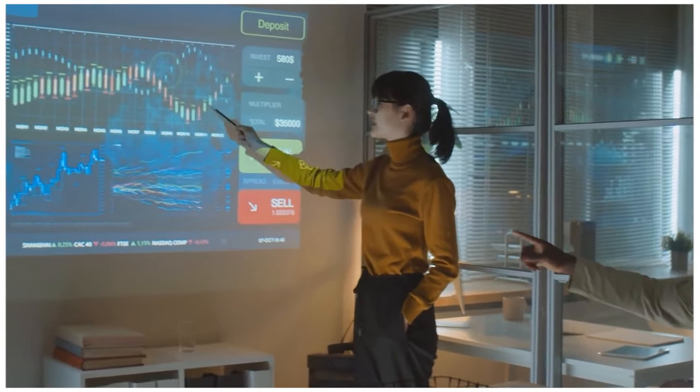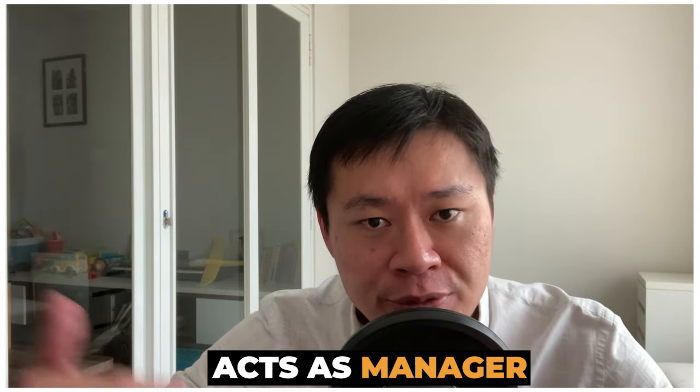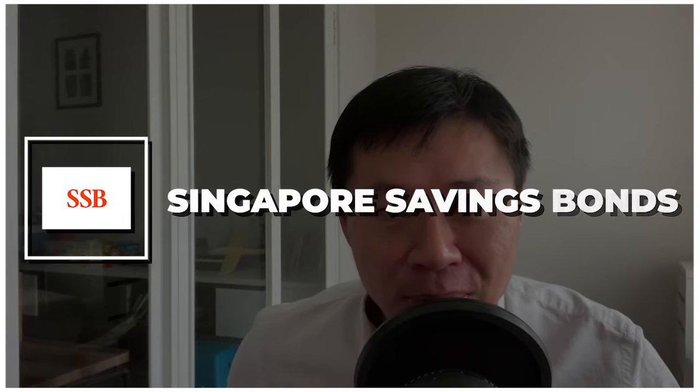How do these funds actually work? When they invest into companies, companies pay dividends — they collect it. When they buy bonds, bonds pay coupons — they collect it. The fund's job is actually to manage this inflow and pay you on an outflow basis. Sometimes they even pay out of the net asset value. Today, we're focusing on the Singapore Savings Bonds.